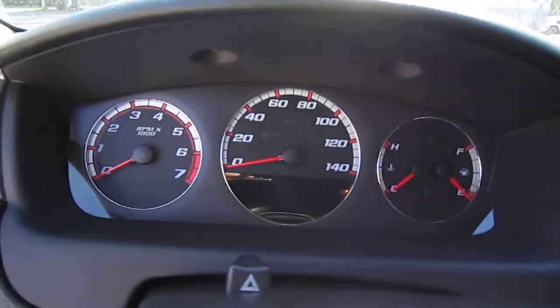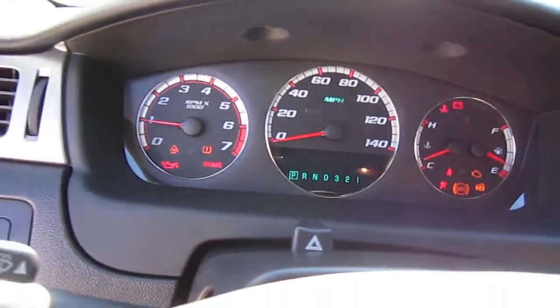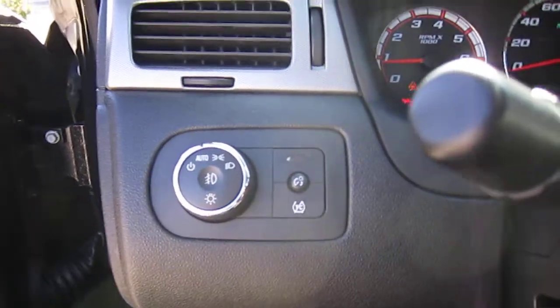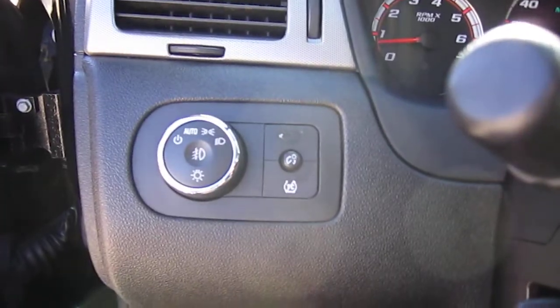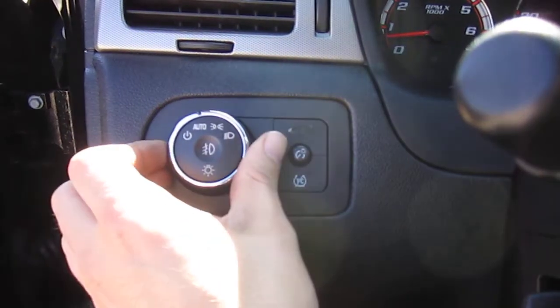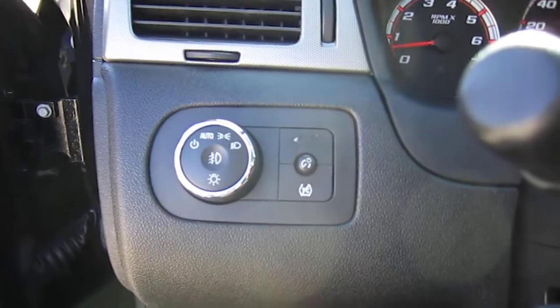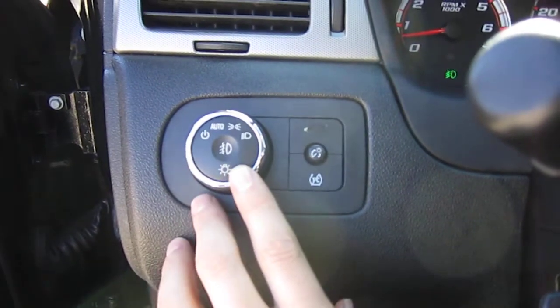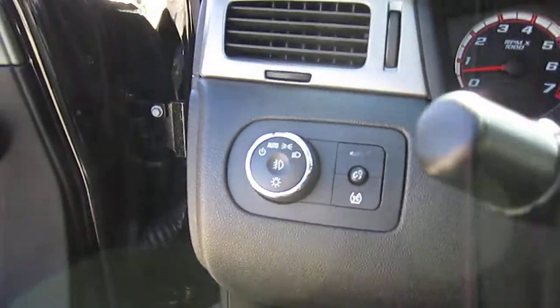We have buttons up top for the info display that pops up to monitor the vehicle — showing fuel level and range. The combination switch for the headlights is here, and you can leave it in automatic since it has daytime running lights, or manually turn them on. Push the button and the fog light illumination indicator lets you know the fog lights are on.